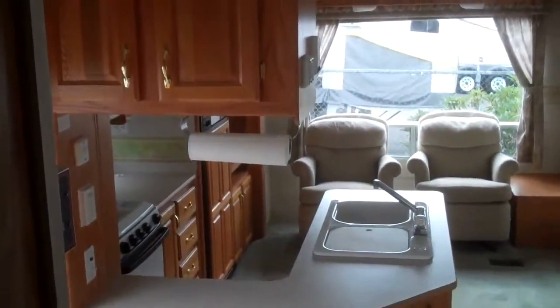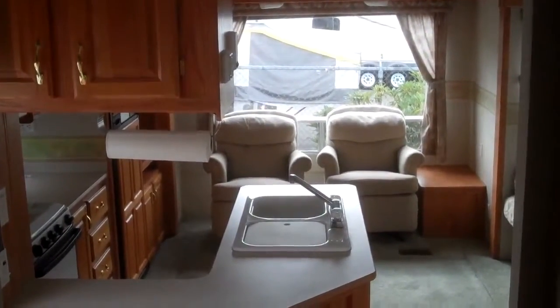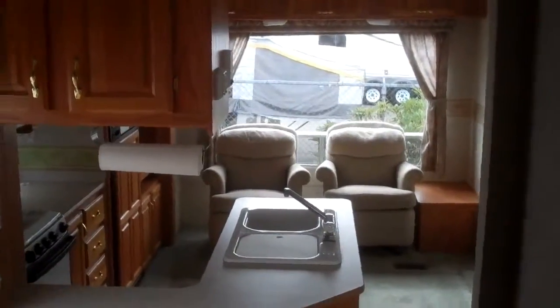There you have it — 2002 Jayco 281 fifth wheel. We're wheeling and dealing. This thing's got a great price on it. Come on down and see Greg at Valley RV Supercenter, corner of Washington and James.